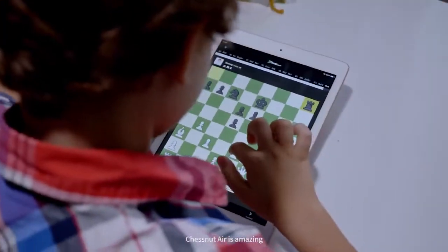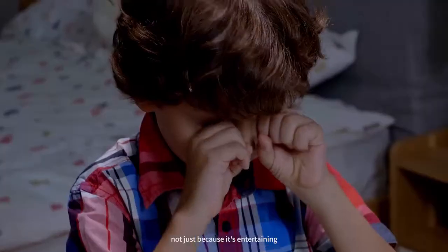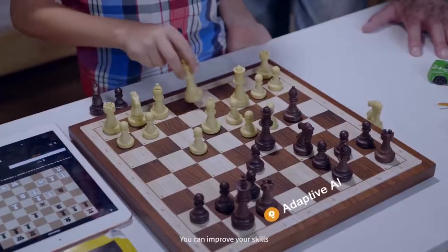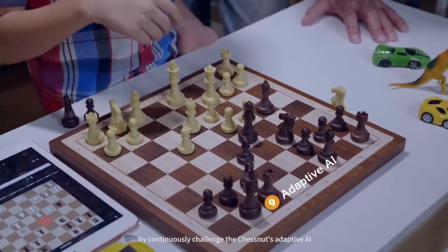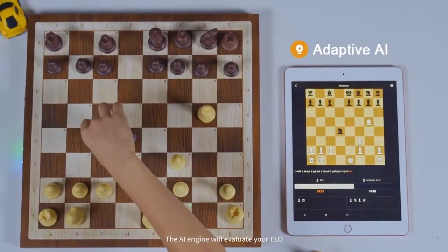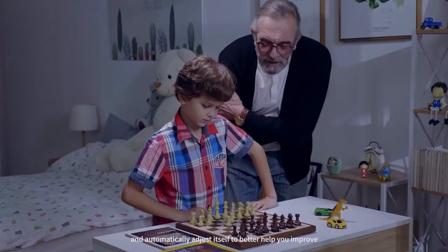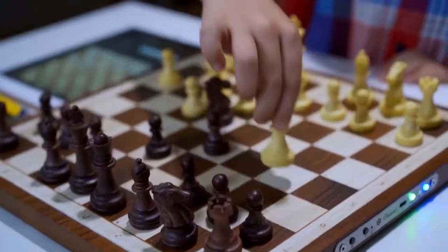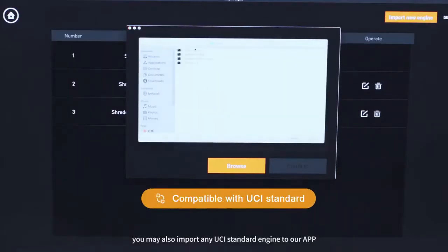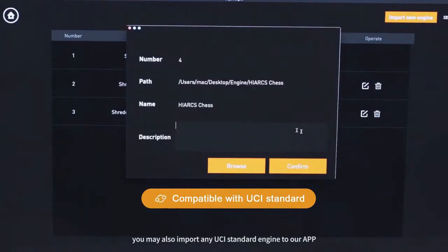Chestnut Air is amazing — not just because it's entertaining, but also because it's educational. You can improve your skills by continuously challenging Chestnut's adaptive AI. The AI engine will evaluate your ELO and automatically adjust itself to better help you improve. Not only is there an AI engine inside, you may also import any UCI standard engine to our app.